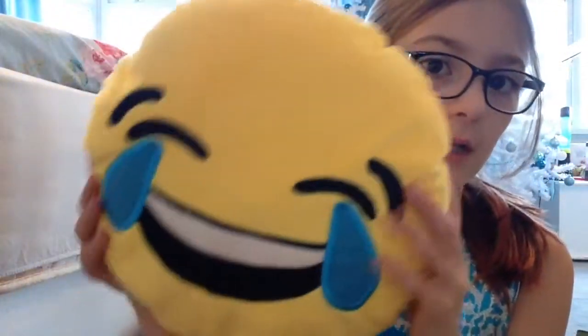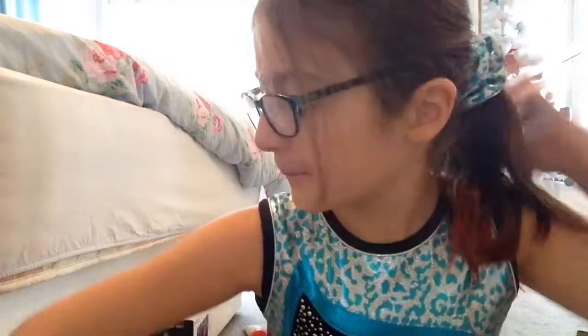This was in my stocking — I got an emoji cushion, it's the crying with laughter one, as you can see. Then I have the Chill Factor slushy cup, which basically just makes slushies.